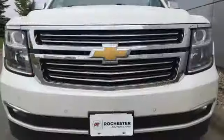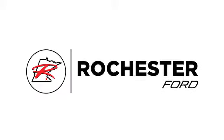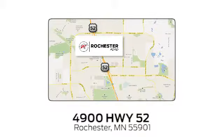This Suburban was built to fit your life. Take it for a test drive today. Experience the difference at Rochester Ford. We're conveniently located between 41st Street and 55th Street Northwest on Highway 52 in Rochester, Minnesota.